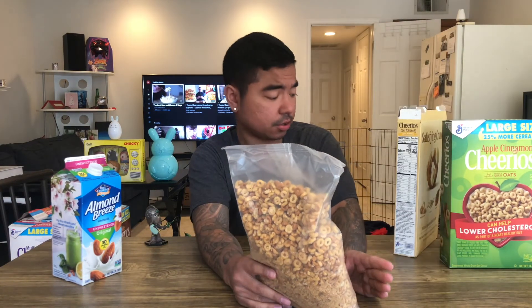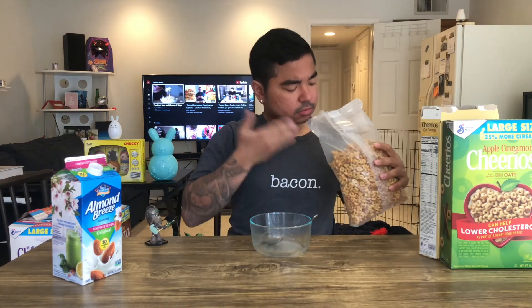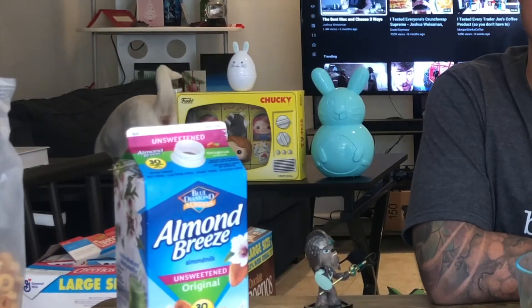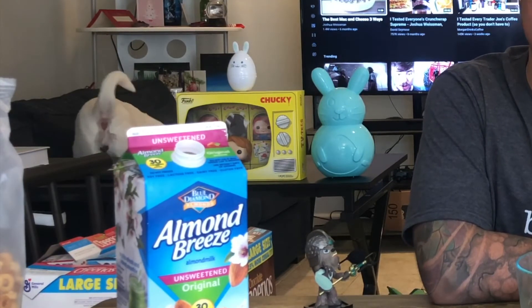Cheerios Oat Crunch, oats and honey — looks like regular honey nut Cheerios with dried oat pieces around it. First smell, it smells like dried oatmeal. Tastes like a granola bar — if you've ever had a Nature Valley granola bar, it tastes exactly like that. If you love those, you'll love this. I don't like Nature Valley granola bars, so I don't care for this one.